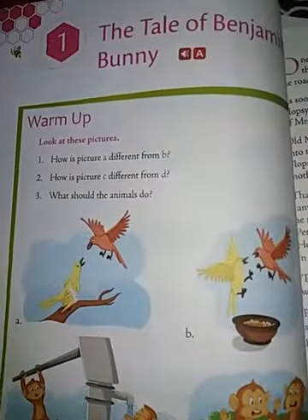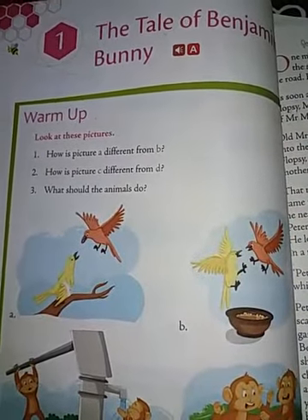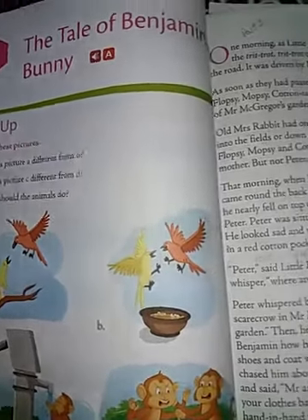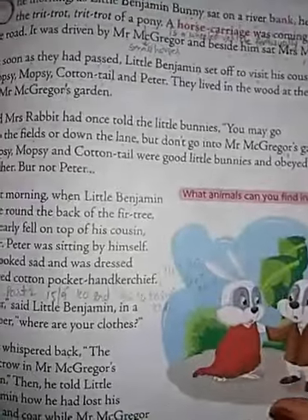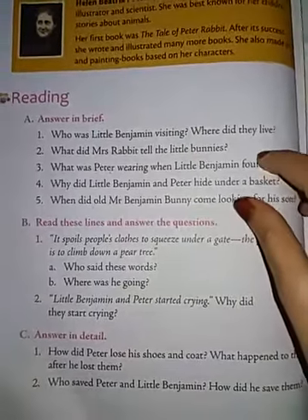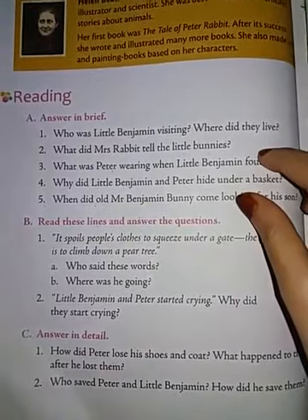So the first lesson is The Tale of Benjamin Bunny — the story of Benjamin Bunny. So let us see the question answers. I will be giving you these as multiple choice questions — 3 options and you have to select the correct one.